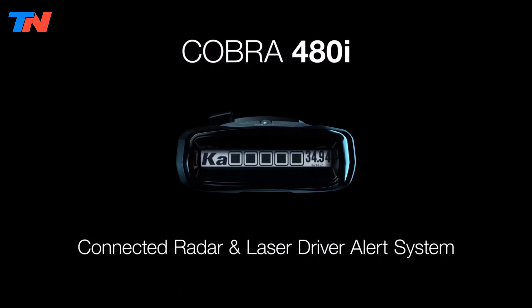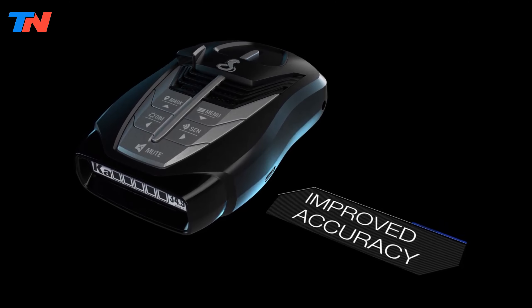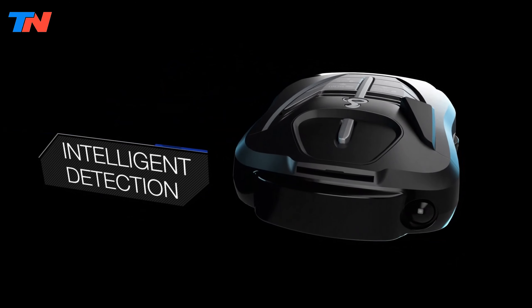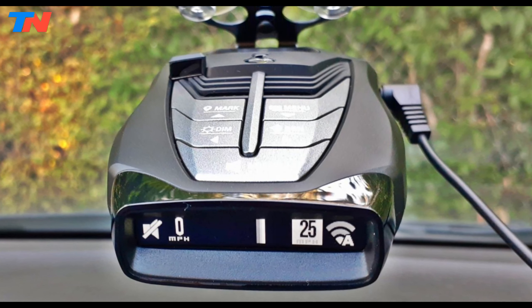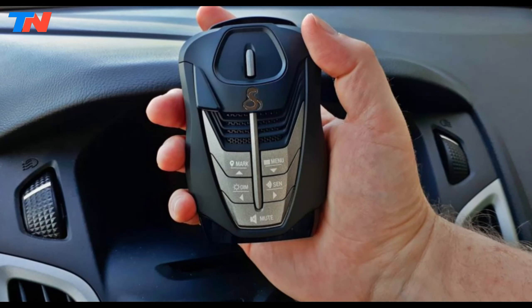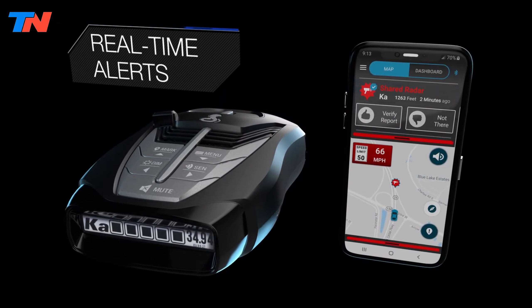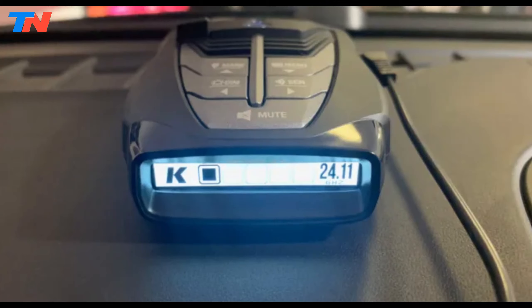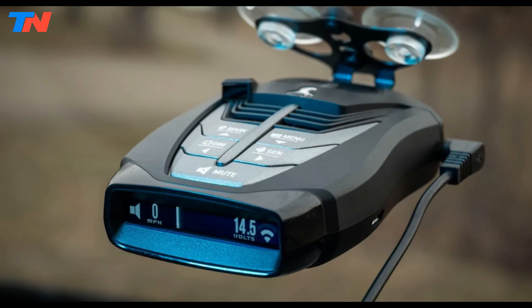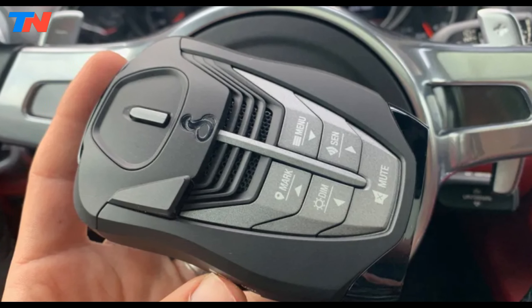The Cobra R8480i is a popular radar detector known for its long-range detection of radar and laser signals, helping drivers stay aware of speed traps and other hazards. It features advanced digital signal processing and second-generation IVT filtering to minimize false alerts from non-threatening sources like blind spot monitoring systems, automatic door openers, and traffic light sensors. The LaserEye technology ensures front and rear detection, offering comprehensive coverage. Bluetooth connectivity allows the R8480i to pair with the Cobra Drive Smarter app, providing real-time alerts and access to speed trap locations, enhancing overall driving safety. The OLED display is bright and readable in various lighting conditions, with multiple brightness settings to suit user preferences. The device also includes muting options such as mute, auto-mute, and quiet ride to manage alert sounds. Designed for versatility, the device has city and highway modes to adjust sensitivity based on driving environments.